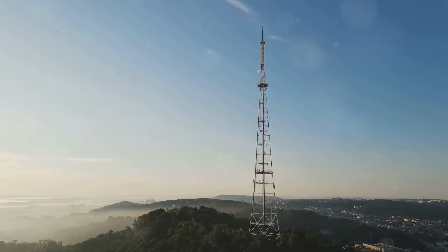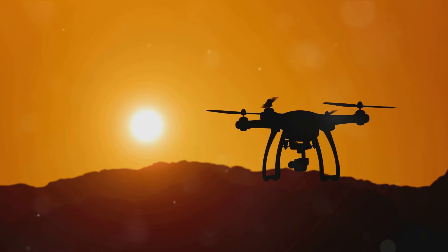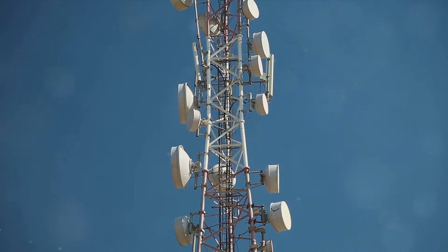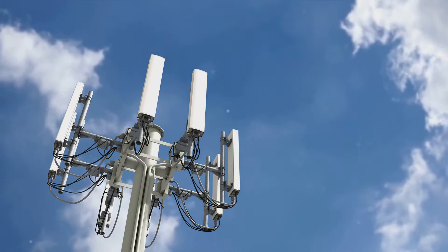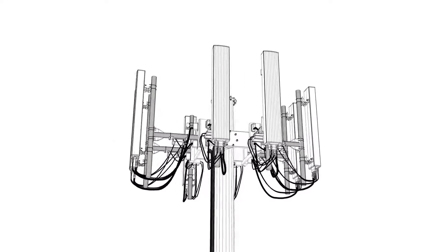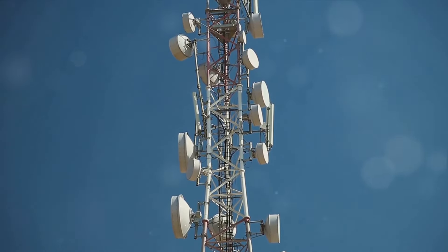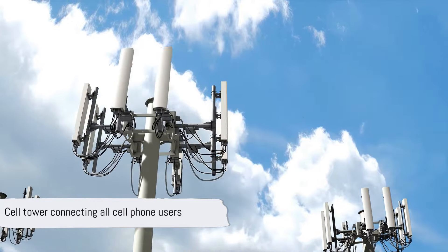It's this intricate relay race between towers that enables us to hear and talk from thousands of miles away. And it's not just for voice calls — whether you're sending a text, browsing the internet, or streaming your favorite show, it's all thanks to the diligent work of these cell towers. They handle millions of signals every day, working tirelessly to connect us to the world. What makes them even more impressive is their ability to handle this enormous load without any human intervention. These towers are automated, using sophisticated technology to manage and prioritize signals, ensuring smooth, uninterrupted transmission. They're the invisible threads that connect all cell phone users — the silent guardians of our daily communications.